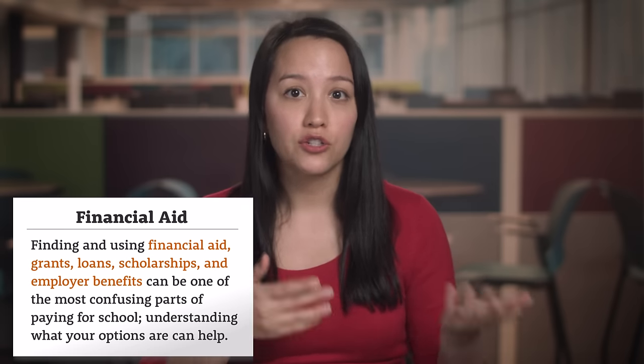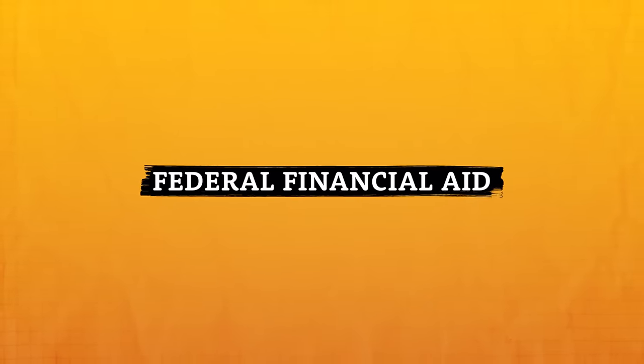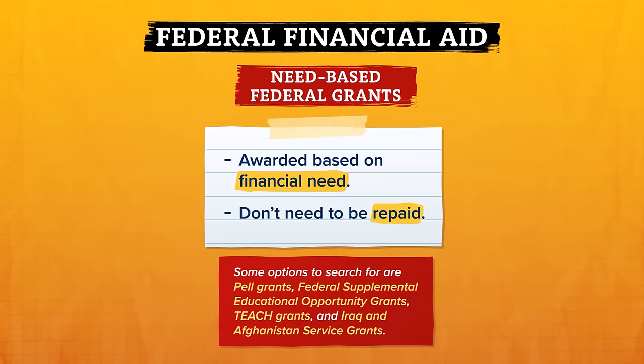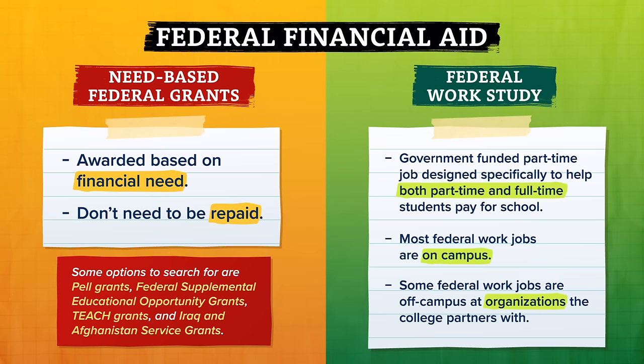But there are so many ways to find financial aid to help pay for college. Federal financial aid is an umbrella term for several different options funded by the US government. It includes need-based federal grants, which are awarded based on financial need and don't need to be repaid, as well as federal work-study, a government-funded part-time job designed to help both part-time and full-time students pay for school. To receive a needs-based federal grant or be eligible for federal work-study, you have to complete a Free Application for Student Aid, otherwise known as a FAFSA.